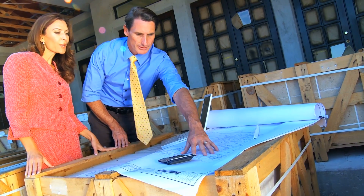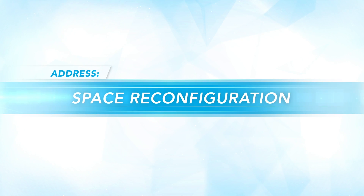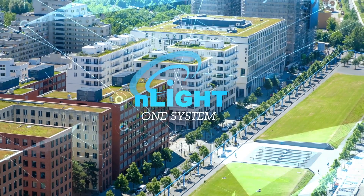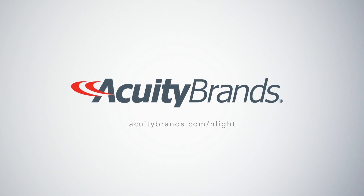With building owners and facilities managers in mind, Enlight provides the capability to address energy savings, space reconfiguration, and occupant comfort using software or mobile apps. Enlight — your site, one system. Please visit us at acuitybrands.com/Enlight.